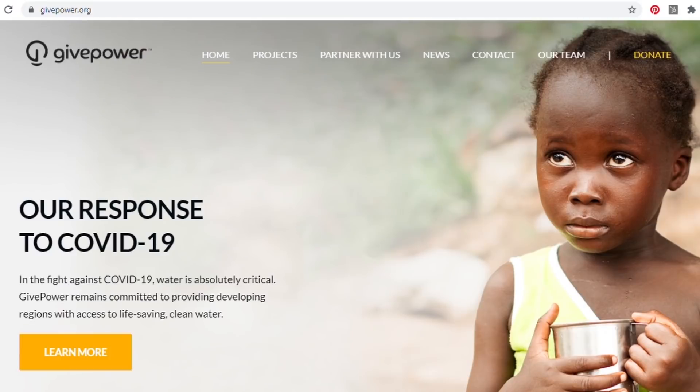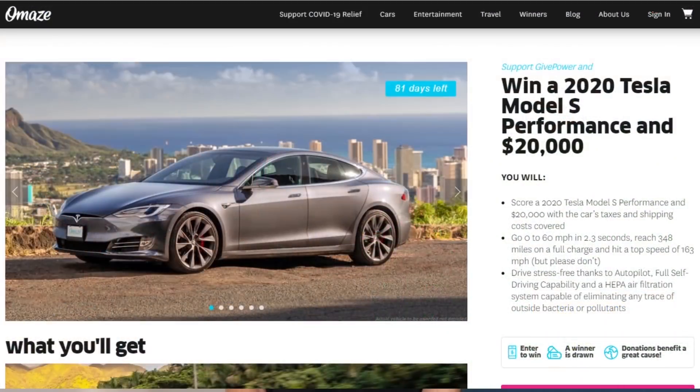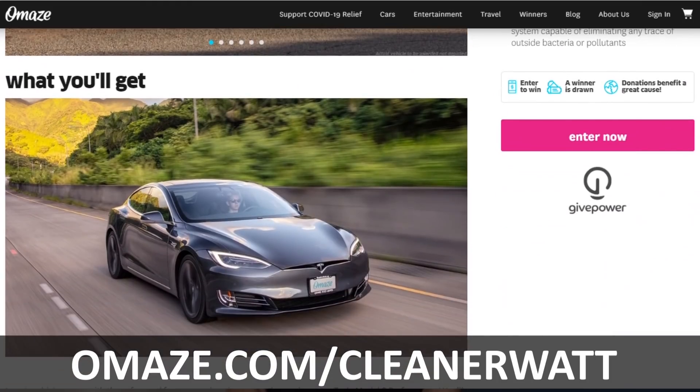This video is sponsored by Omaze. Omaze has teamed up with GivePower to help fund solar water farms in regions of Colombia. Enter for your chance to win your very own Performance Tesla Model S at omaze.com/CleanerWatt and help Omaze support their efforts.